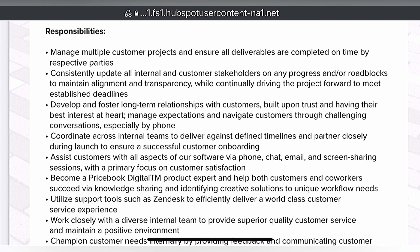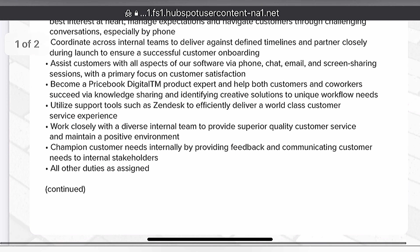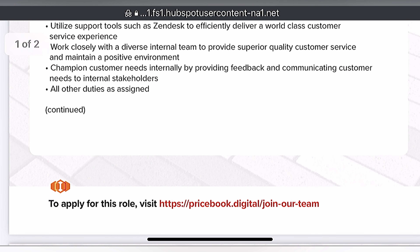Become a Pricebook digital product expert and help both customers and co-workers succeed via knowledge sharing and identifying creative solutions to unique workflow needs. Utilize support tools such as Zendesk to efficiently deliver a world-class customer service experience. Work closely with a diverse internal team to provide superior quality customer service and maintain a positive environment. Champion customer needs internally by providing feedback and communicating customer needs to internal stakeholders. All other duties as assigned.